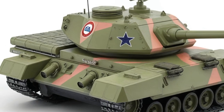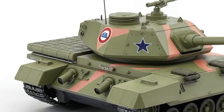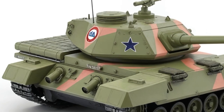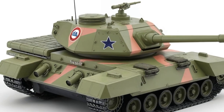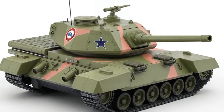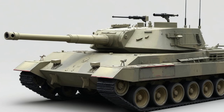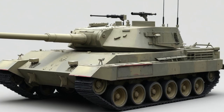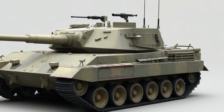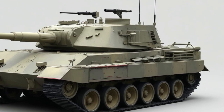To wrap it up, the 2025 Type 10 isn't just a tool of war — it's a statement about where military technology is heading. Lightweight, tech-forward, and highly mobile, it's a fascinating vehicle even from an automotive engineering perspective. Whether you're into tanks, trucks, or supercars, the Type 10 delivers a masterclass in how design, performance, and purpose can come together.